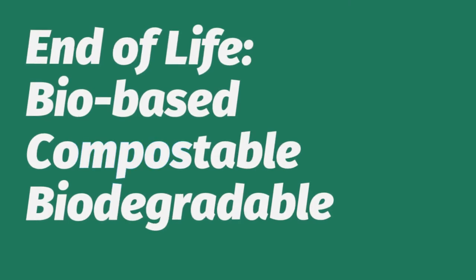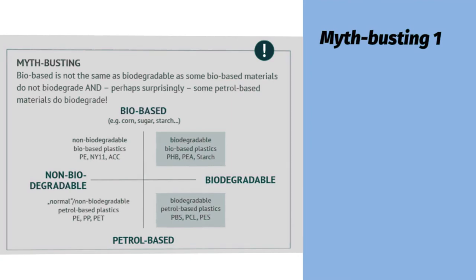Looking at end of life, we need to talk about terms like bio-based, compostable, and biodegradable — and do some myth busting. Bio-based is not the same as biodegradable: some biomaterials do biodegrade, and surprisingly some petrol-based materials also biodegrade. We have four categories: bio-based non-biodegradable materials such as bio-polyester, Nylon 11, and PLA; bio-based biodegradable materials such as PHB, PHA, and starch; petrol-based biodegradable plastics like PBS, PCL, and PES; and non-biodegradable petrol-based fibers like polyethylene, polypropylene, and polyethylene terephthalate — the regular polyester.